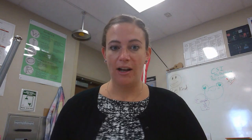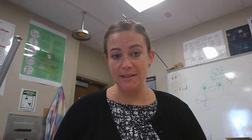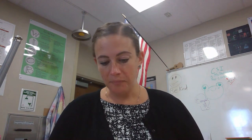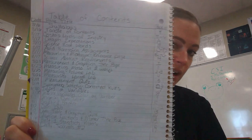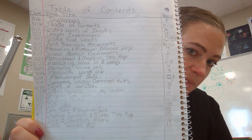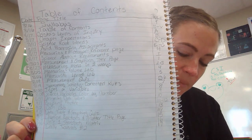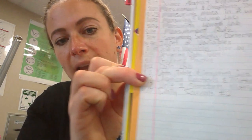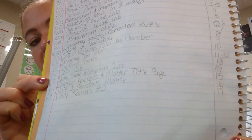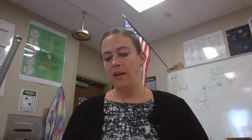I want to walk you through my notebook just to make sure we're all on the same page. While you're watching the video, if you need to catch up on something, pause the video, work on it, and then come back. The first thing I want to show you is my table of contents — if yours is not updated, this would be a good time to pause and update it. My table of contents is on page two and it goes up to page number 17. You can also access the table of contents in Schoology.